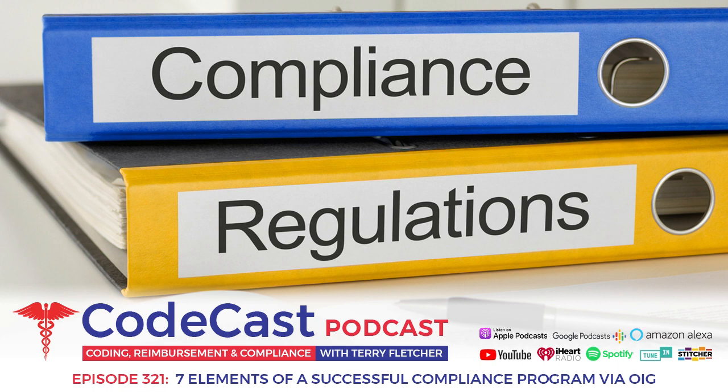You have to update your compliance program regularly. As an educator, auditor, and consultant, it's amazing to me how often I'm updating my information. Medicare, for example, used to update their information about once a year back in the day — I'm in my 40th year of healthcare. Then it went to once every six months, then once a quarter, and now it's every day. That's why you have to have leadership and oversight that constantly understands that healthcare is an ever-evolving situation.